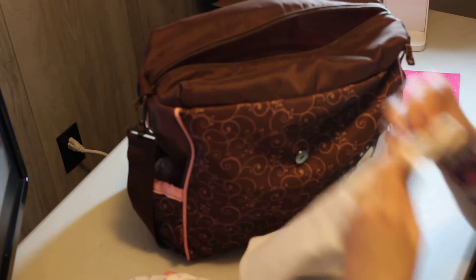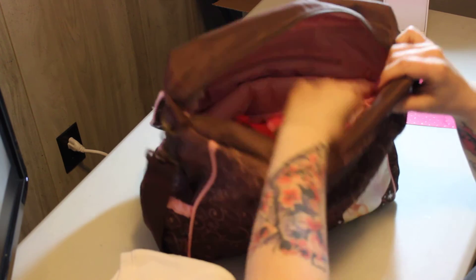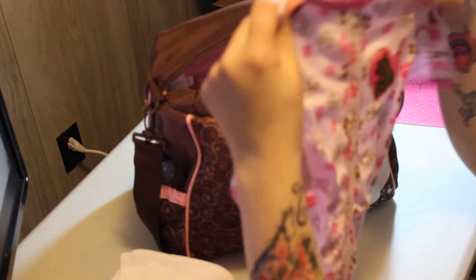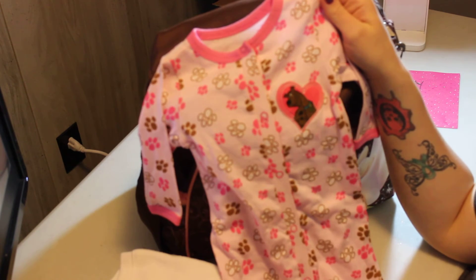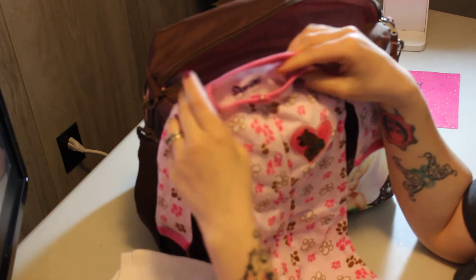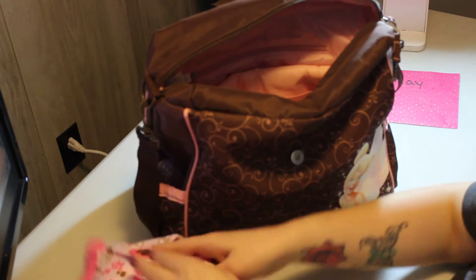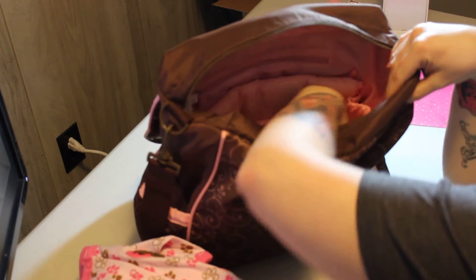For her PJs, I picked these Scooby-Doo ones — my husband would love them. I got them from Dollar General for just a couple of bucks. Those are going to be her jammies for the first night.